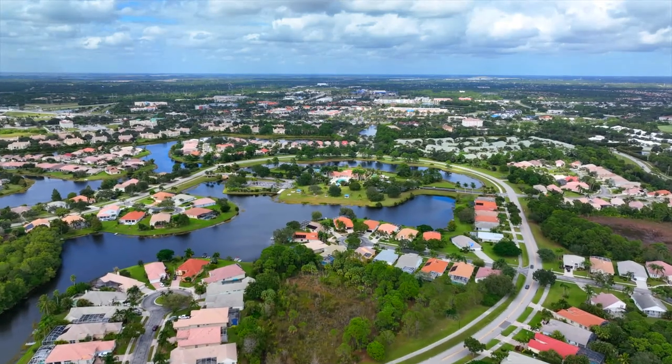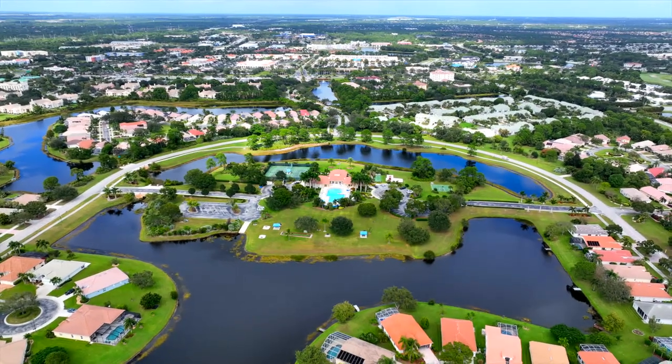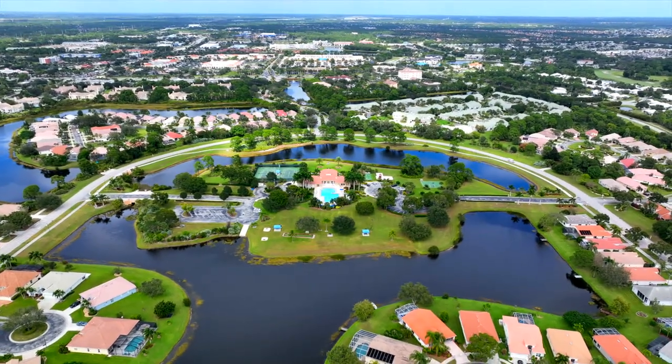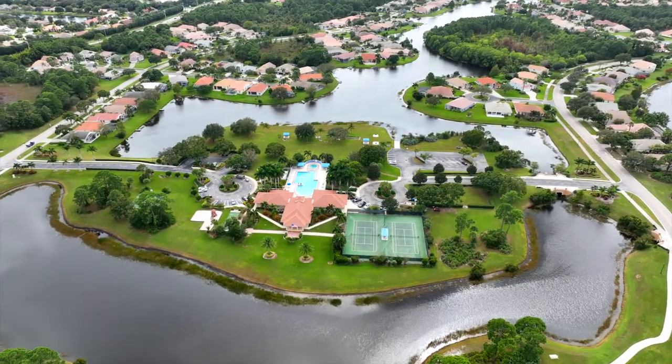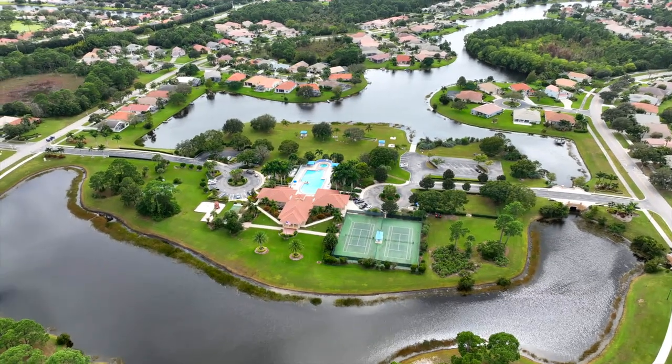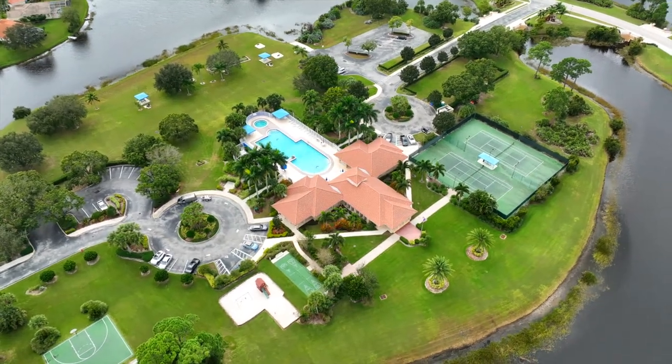Lake Charles is a highly sought-after and impeccably maintained community where residents can enjoy a host of amenities, including a man-guarded gate, beach clubhouse with heated pool and spa, lighted tennis and pickleball courts, a picnic area with barbecue grills, jogging and biking trails, plus connecting lakes for boats that do not run on gas.